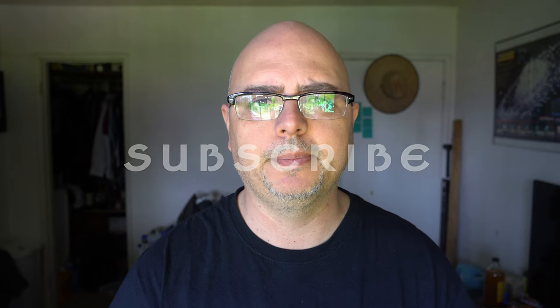Let me know in the comment section and I'll gladly tell you guys my story. Until then, have a good one and always be good to each other.